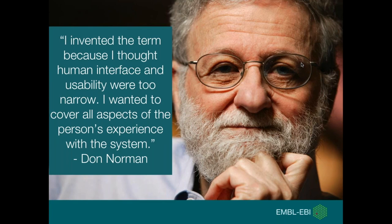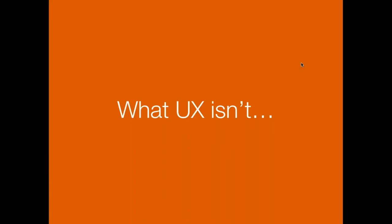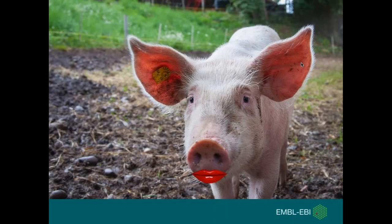So let's start by looking at what UX isn't. In the UK we have a saying — it's like putting lipstick on a pig. What I mean is that UX is not a magic solution you introduce at the end of a project to fix problems users are experiencing. As Don Norman said, UX is not just about user interface design or usability testing. And UX is not necessarily just the job of the user experience expert in your team.